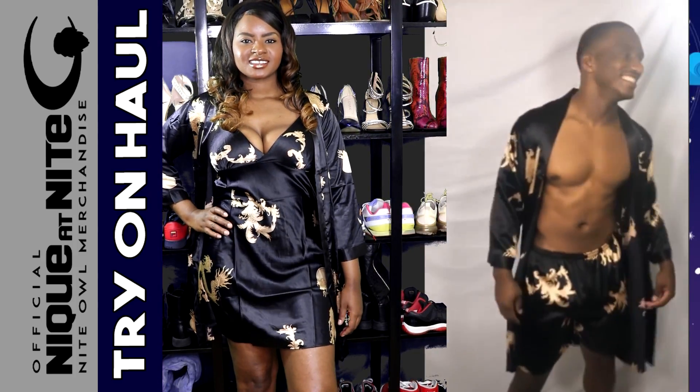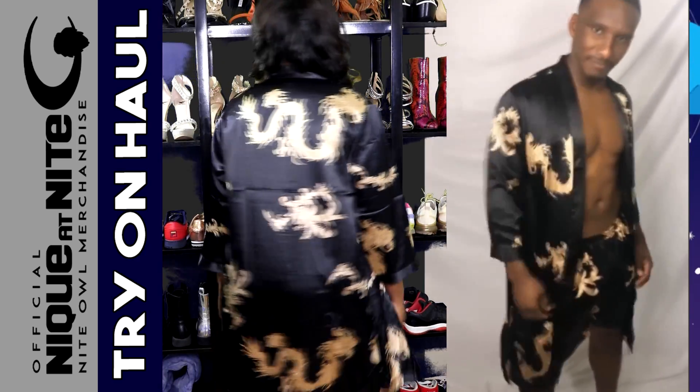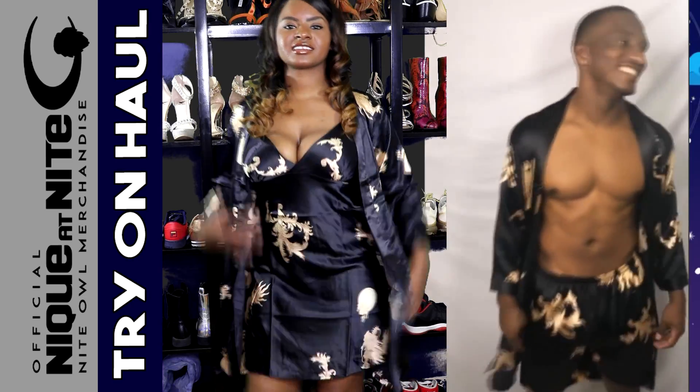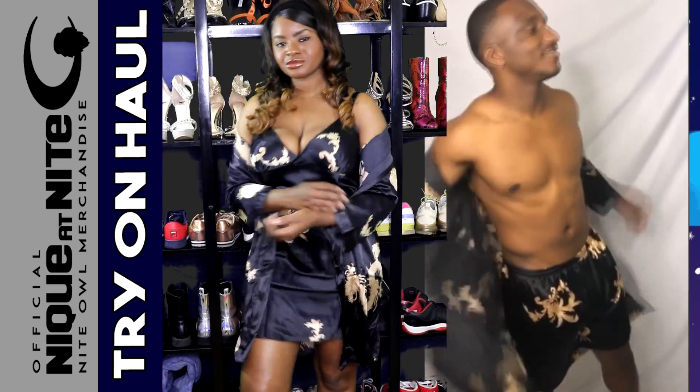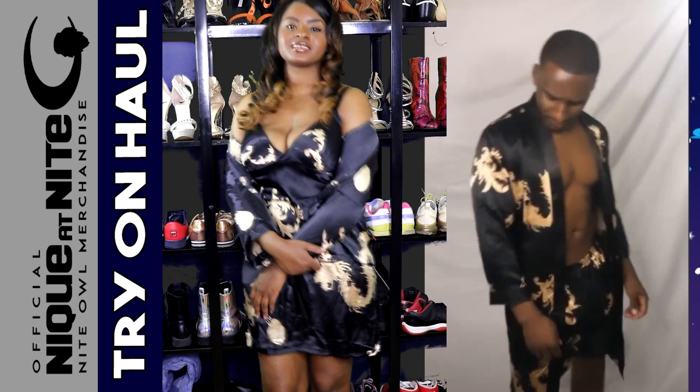This right here is called Vacation Flex, and I have it in men's and women's. So you can match your bae when we are finally able to go outside and go on vacation, take those Vacation Flex pictures, and definitely kill it on the gram.